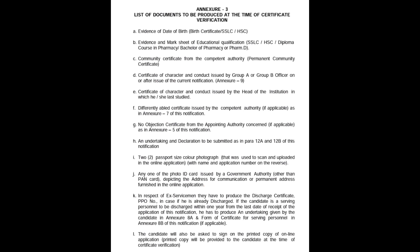You can see the video in the description, or you can see the link in the description. If you have a cut-off basis, your score is in the region. So you have a lot of time to select. That's why we will see the list of documents to be produced at the time of certificate verification.